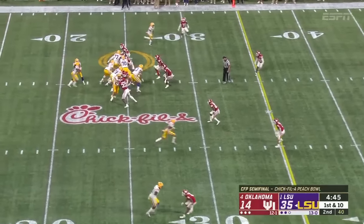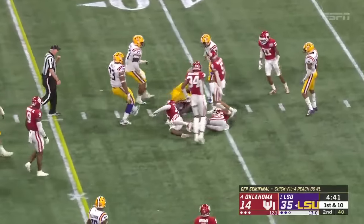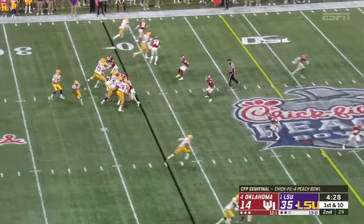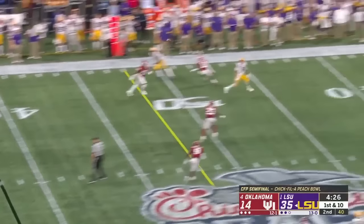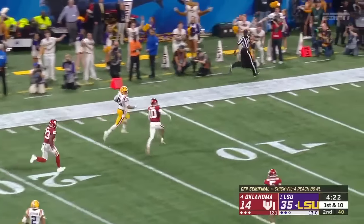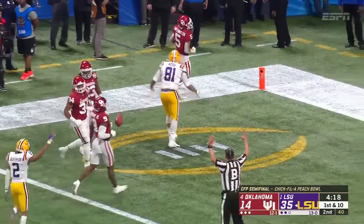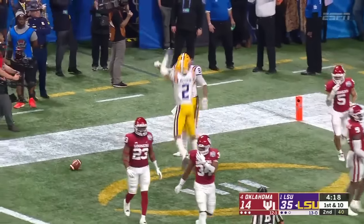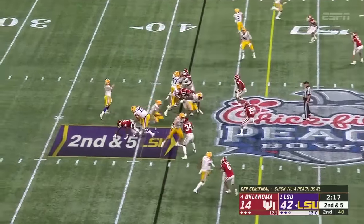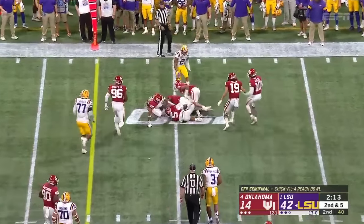Burrow to throw underneath. Chris Curry weaves through the traffic — he's done a very nice job. The tight end in motion, led as a blocker. On target to a wide open receiver — Thaddeus Moss with one man to beat. Touchdown! Pat Fields could not get him down. LSU with one of the most impressive first halves in college football bowl game history.